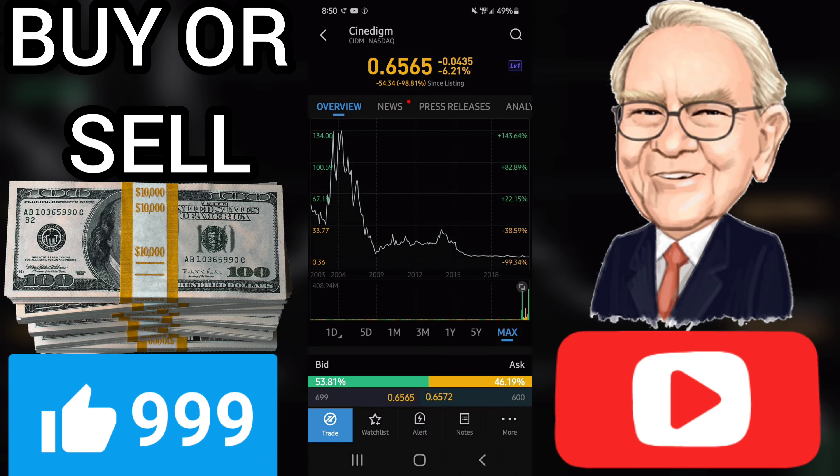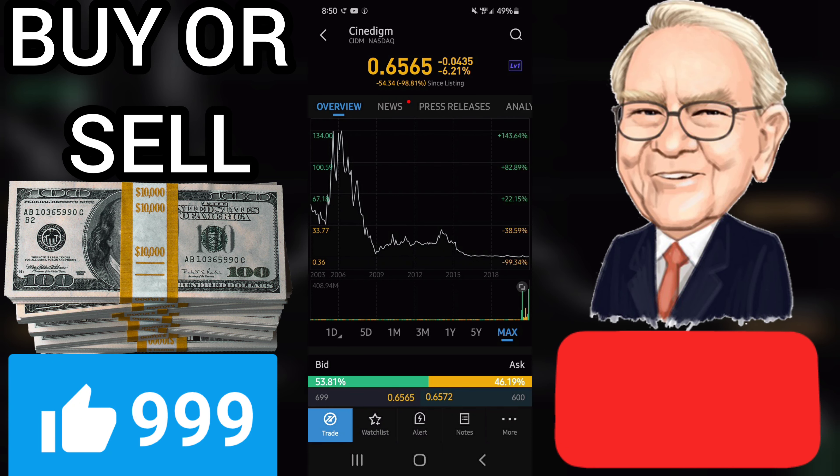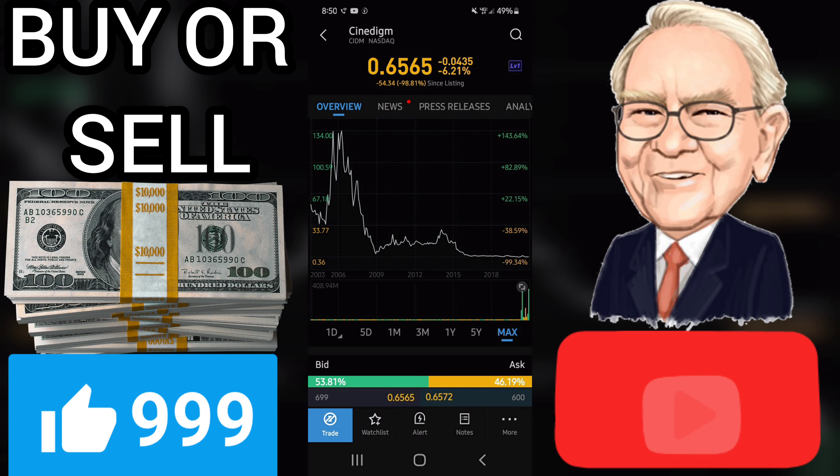A sell signal was issued from a pivot top point on Monday, December 14, 2020, and so far it has fallen minus 20.36%. Further fall is indicated until a new bottom pivot has been found. Volume rose on falling prices yesterday. This may be an early warning and the stock should be followed more closely.